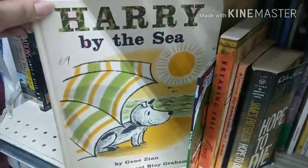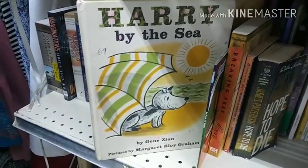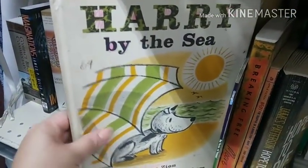I have one of my Harry books — Harry in the City, I think. I've had it since I was a little girl. I read it to my big dude and then to little dude, and I still have it. This is one I'll never get rid of.